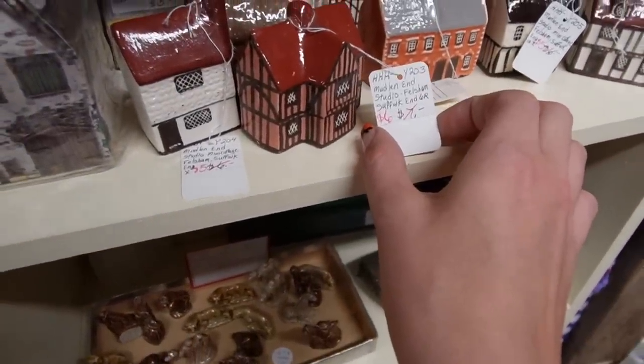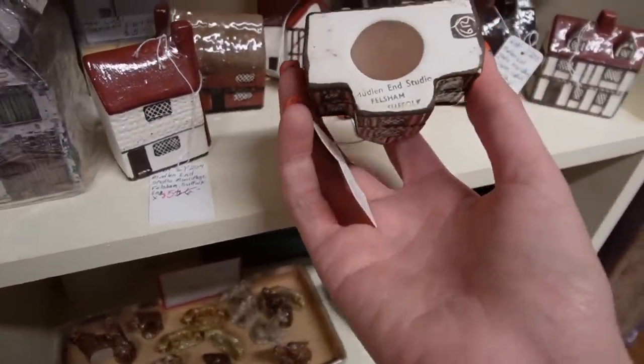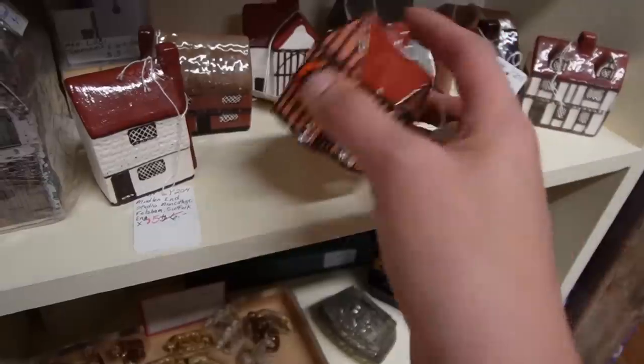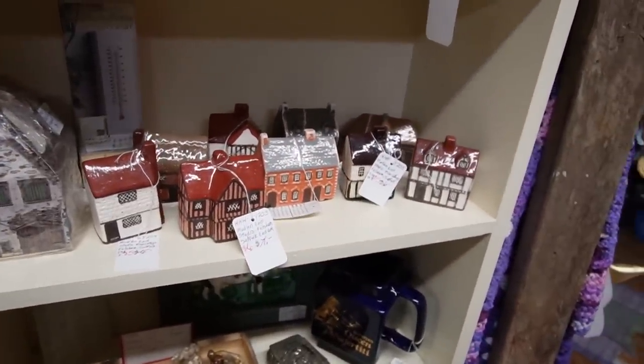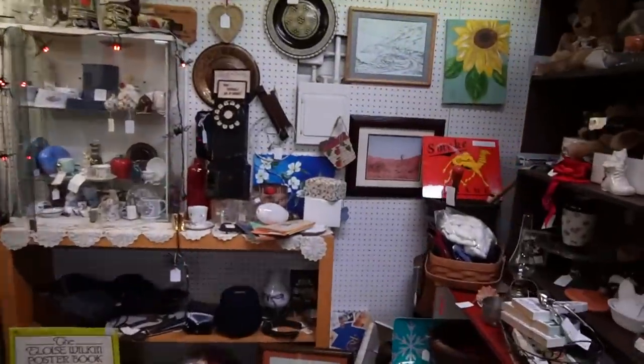Mudland End Studio — little houses. I've never heard of that one before. I might have to look that one up for future reference.